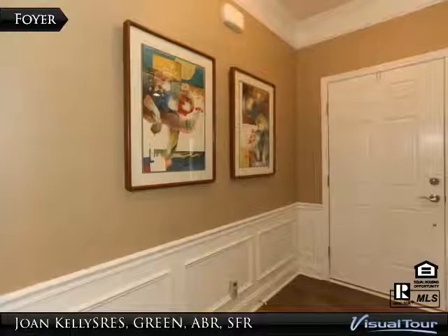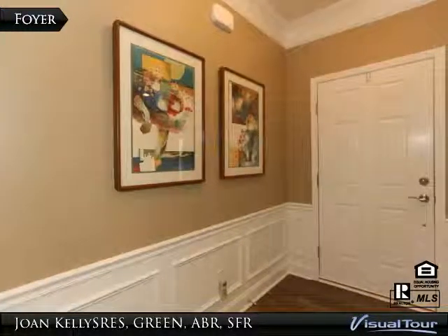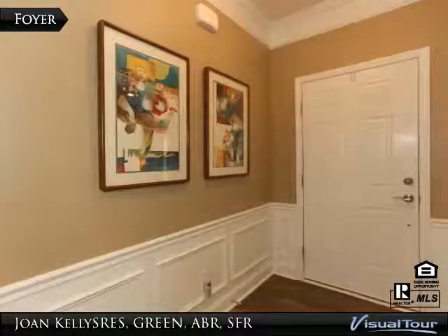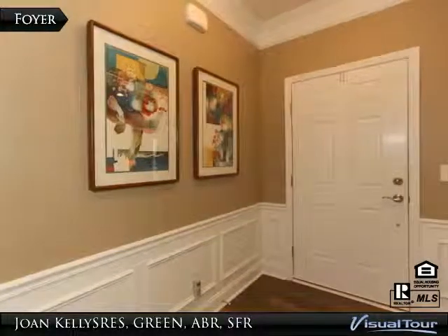The value is apparent as soon as you step inside. Here in the formal entryway, you can see the upgraded trim package, which features 5-inch baseboards, crown molding, and wainscoting. This upgrade continues as we go throughout the home and includes window trim throughout.